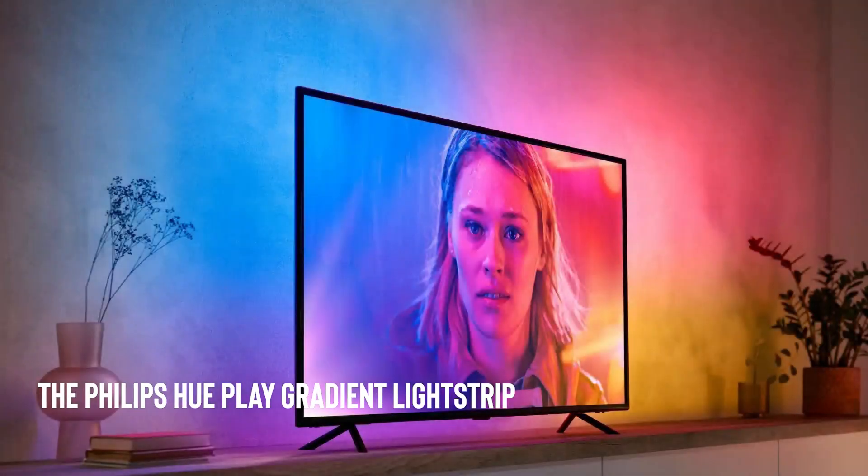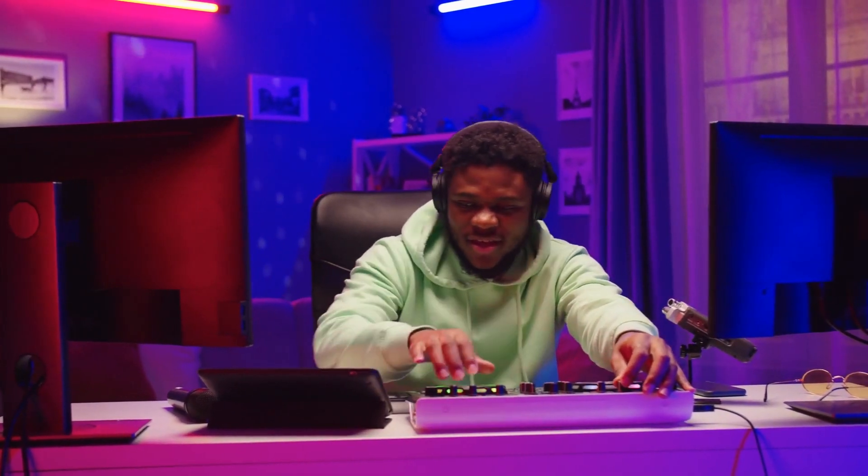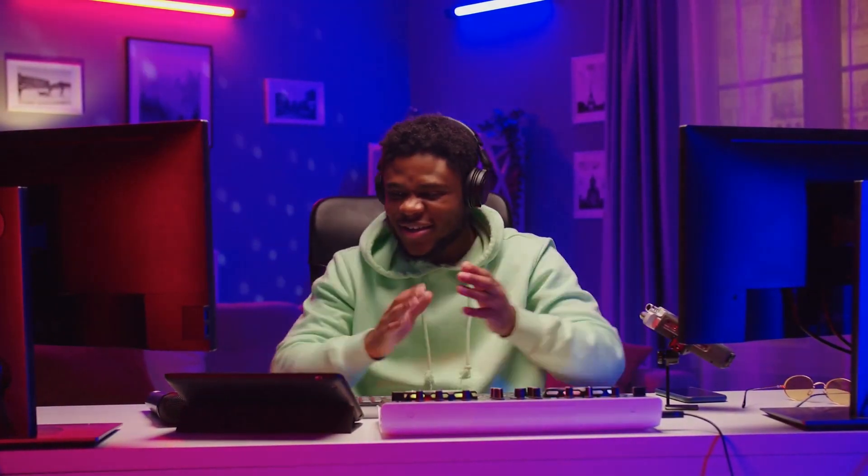The Philips Hue Play Gradient Light Strip is a smart LED light strip that creates an immersive lighting experience in your home with its customizable colors and voice control features.